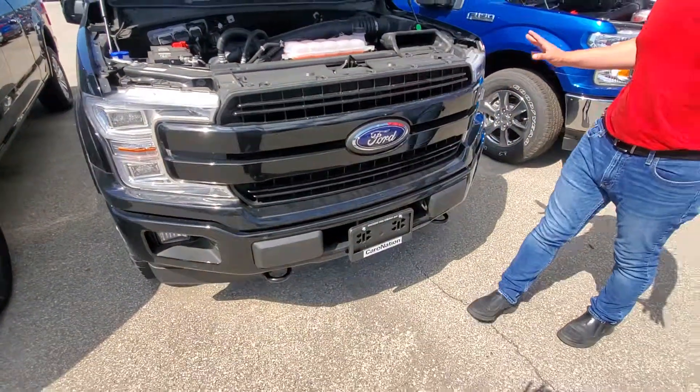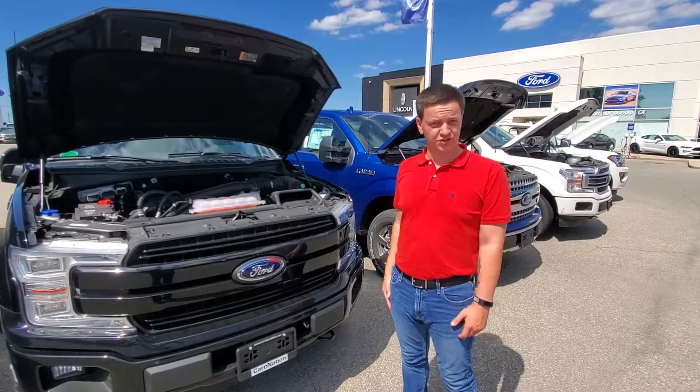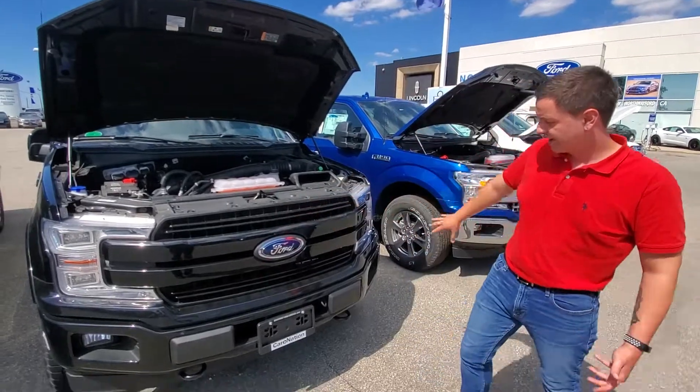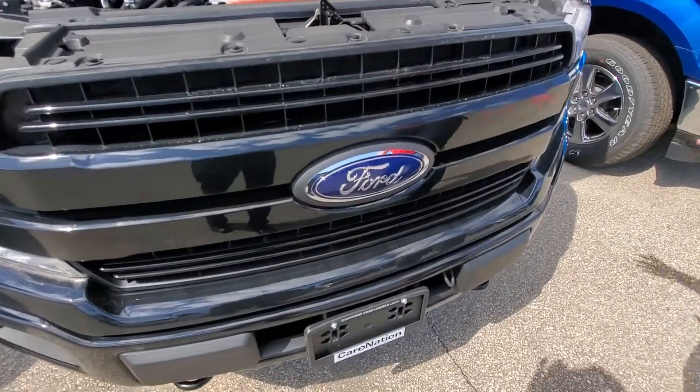This is one of the most popular engines right now, the 2.7 liter. The Lariat trucks are so luxurious — leather, you got the panoramic moonroofs, you got remote start. This is a sport package. It's just stunning and terribly affordable.